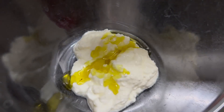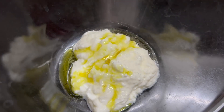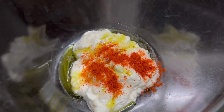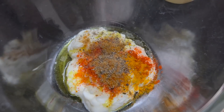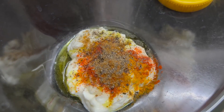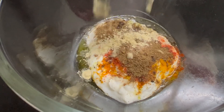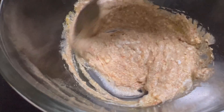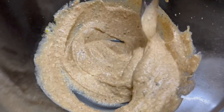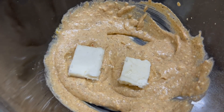For dinner I'm making paneer tikka. I'm taking one teaspoon of mustard oil and adding it to three to four tablespoons of hung curd. Then I'm adding salt to taste, red chili powder, a little turmeric powder, roasted cumin seeds, jeera powder, black pepper powder, and a little coriander powder. I'm mixing it all very well to make the marinade.